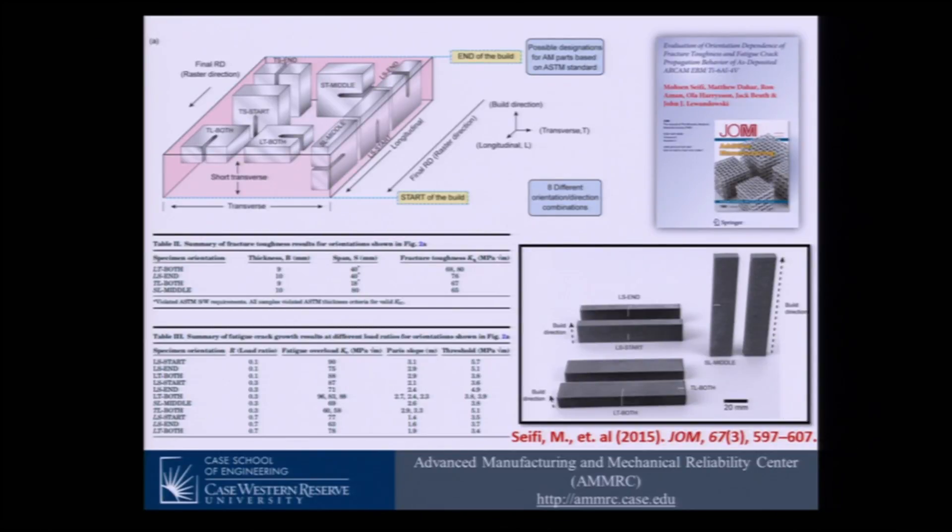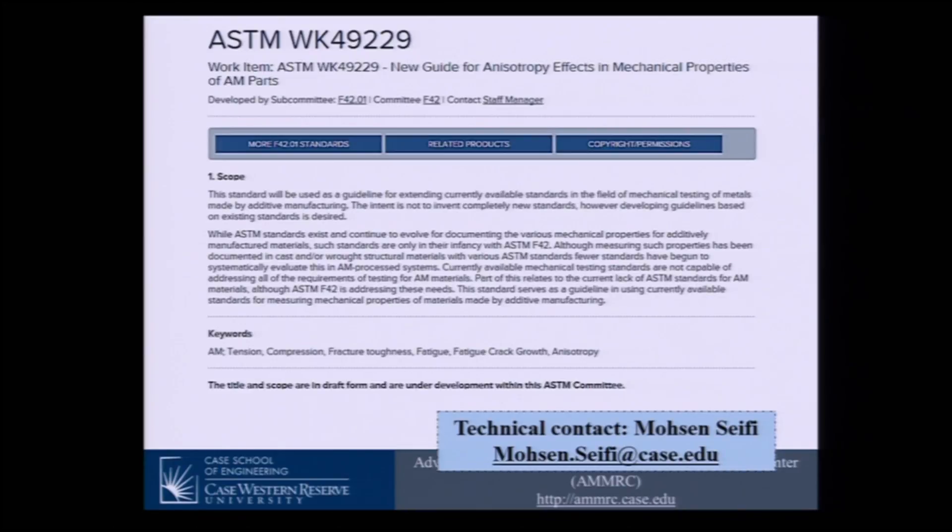If we want to use conventional standards, we are not able to fully understand the properties because there are lots of differences between this technology and conventional manufacturing processes. Based on this work, published in Journal of Materials, a work item was registered. This work was presented at ASTM F42 last January, and due to significant interest from various organizations, the task group moved forward to register this work item. I was assigned to be the technical contact for this standard.